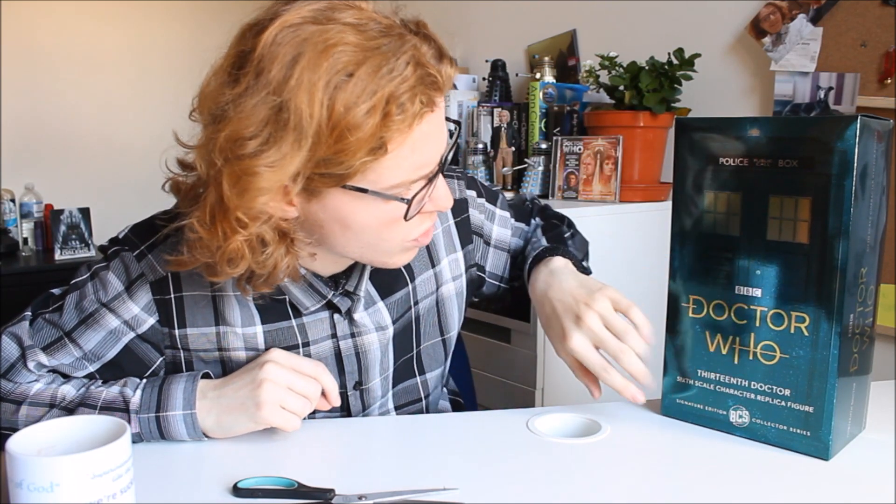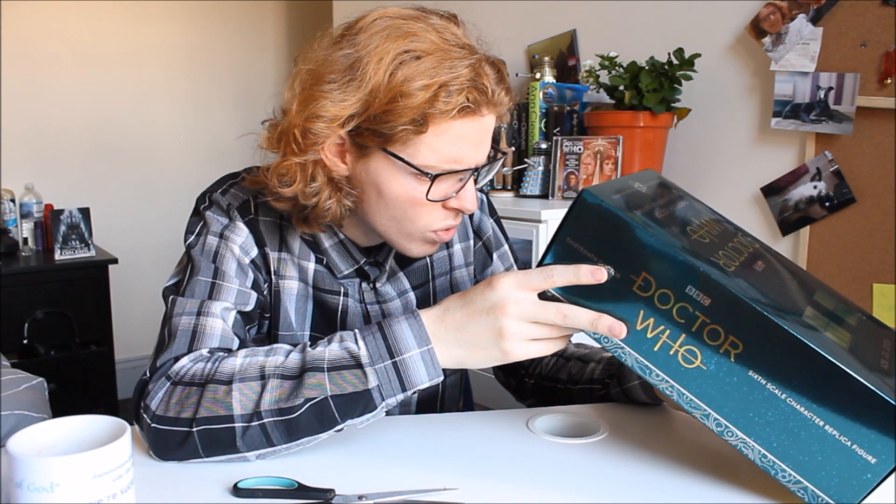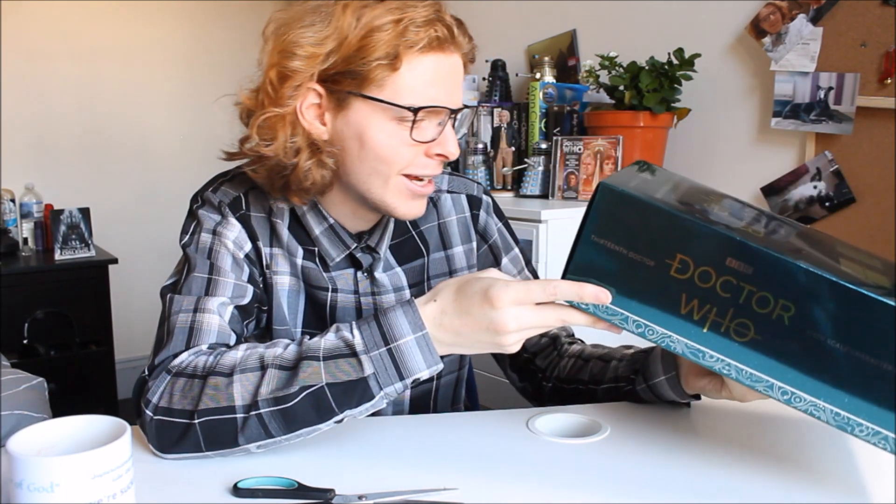Doctor Who signature edition collector series — I think this is probably going to be the only issue we'll ever get of Jodie, so it's quite nice that they've done something special for the box. Mine is unit 405 out of 500. I have a little bit of company information there at the very back.